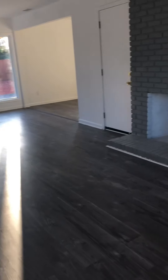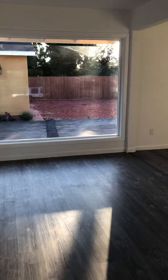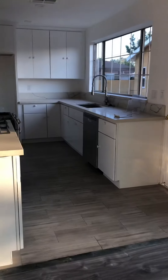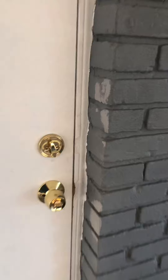In Panorama City, the front house is a three bedroom and one bath. This is the dining area. The kitchen has granite countertops, and you have a two-car garage.